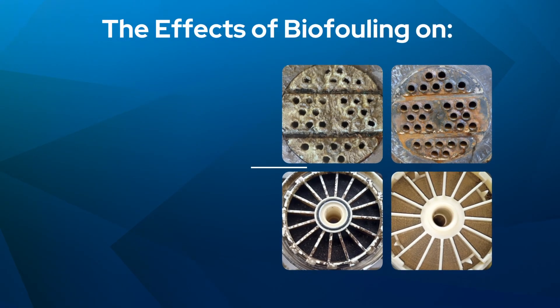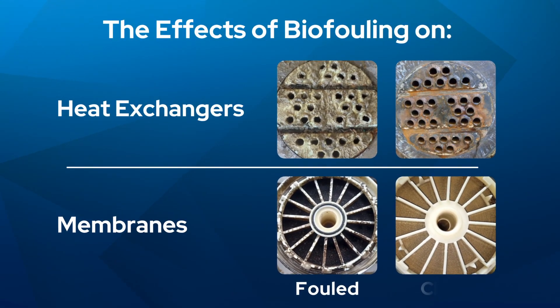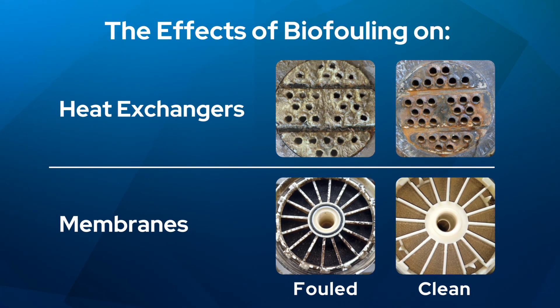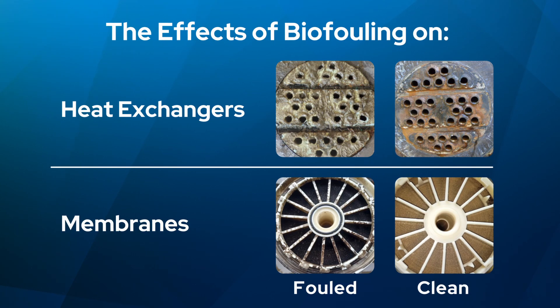If not addressed, biological fouling can lead to significant challenges that require extensive use of resources, making it an important part of a comprehensive water treatment program.